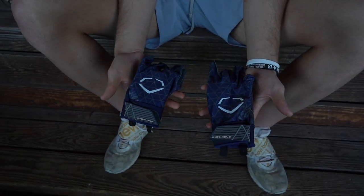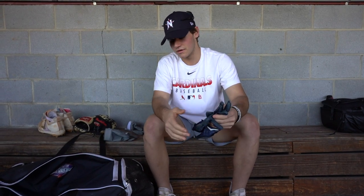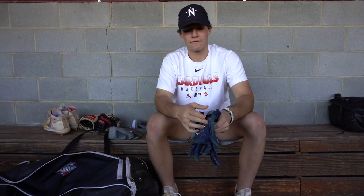And underneath, you just got a regular pair of batting gloves. We got the Evo Shield gloves underneath. These feel real good — they have a great grip under the Jack gloves for me. They fit great, and they're just good batting gloves.